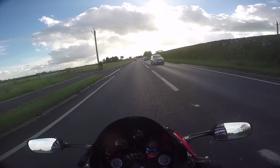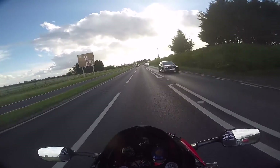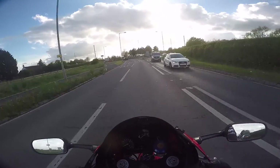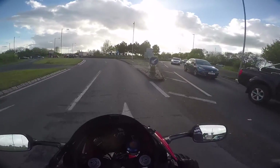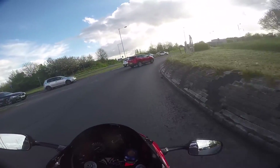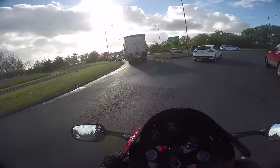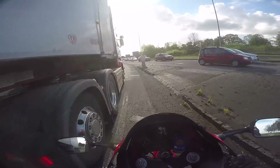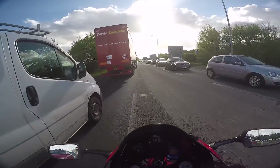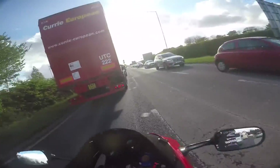I wouldn't sell it if I didn't have to. If I had the funds I'd just keep it under a sheet because it's such an awesome bike and they're so freaking rare. The traffic is horrific today — I need to be very careful because technically this isn't my bike anymore. The guy has already paid for it, so this isn't my bike anymore, which is actually really weird to say — that I'm not riding my own bike.